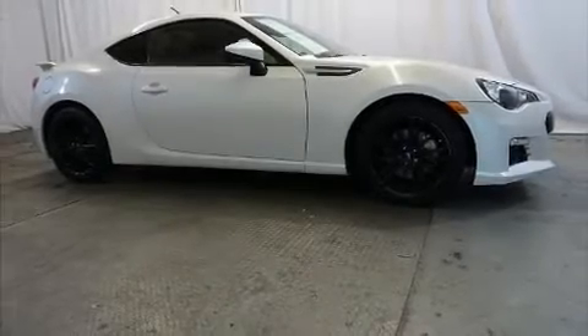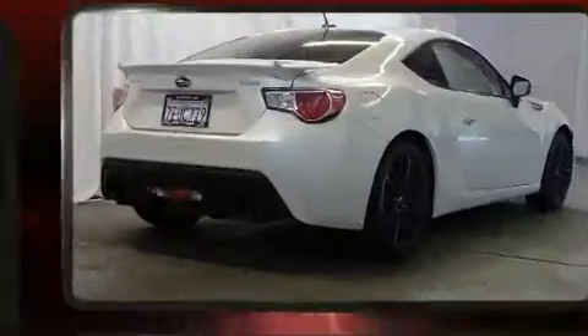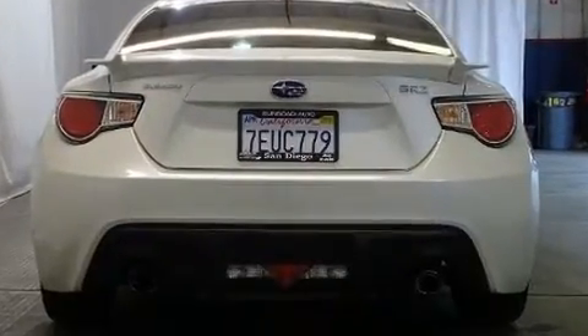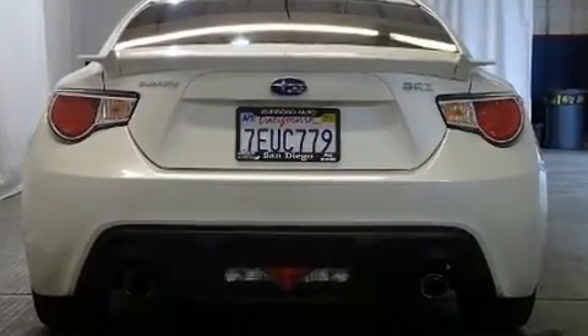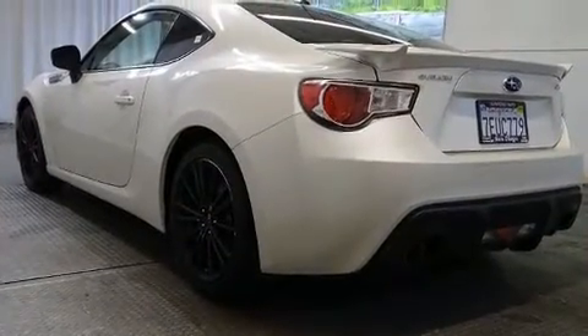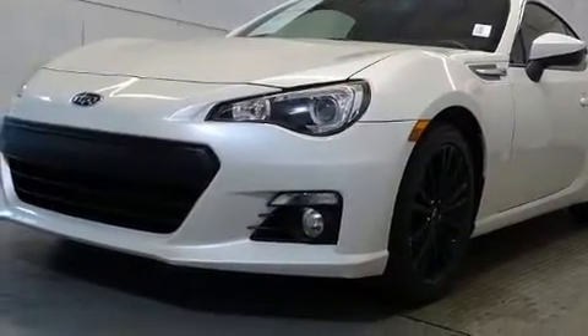Come test drive this 2014 Subaru BRZ. This two-door, four-passenger coupe just recently passed the 50,000 mile mark. Subaru made sure to keep road handling and sportiness at the top of its priority list. Under the hood, you'll find a four-cylinder engine with more than 200 horsepower, providing a smooth and predictable driving experience.